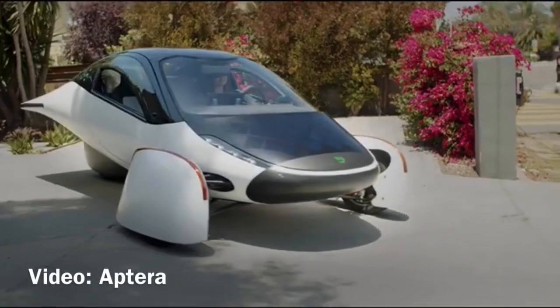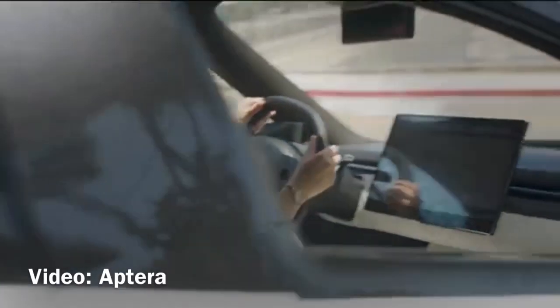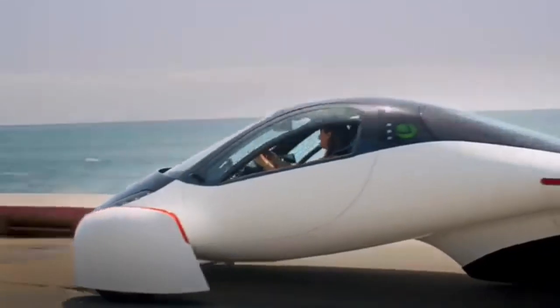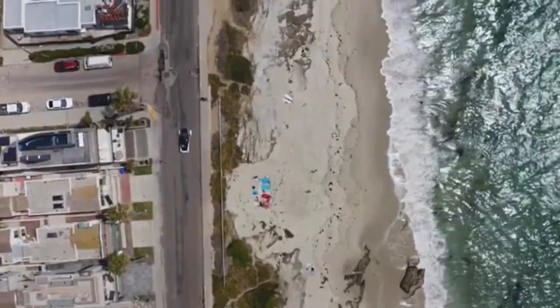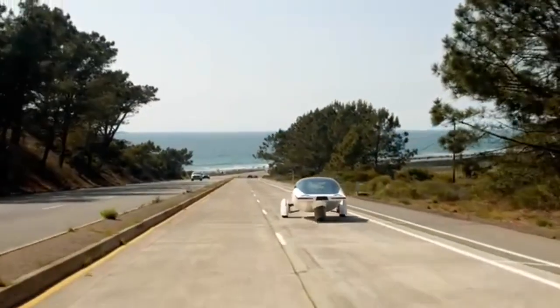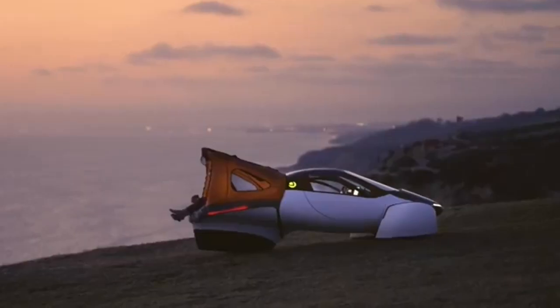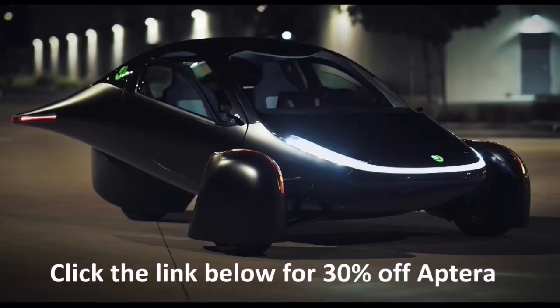And with the Aptera, you can take your solar charging wherever you go, rather than leaving it sitting on top of your house. Or, if you already have a solar system of any kind installed, the Aptera will leave all those kilowatts available to power things inside your home, rather than locking them up powering your car. Use the link below to check out the Aptera and get $30 off the fully refundable reservation fee of $100.